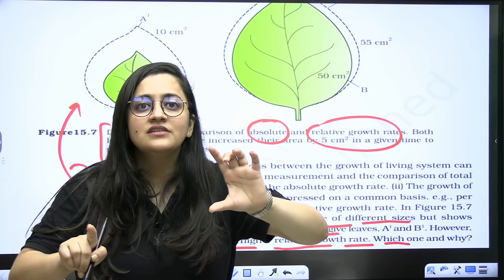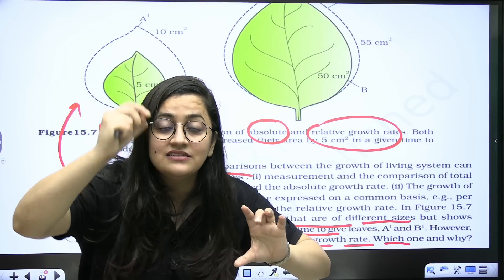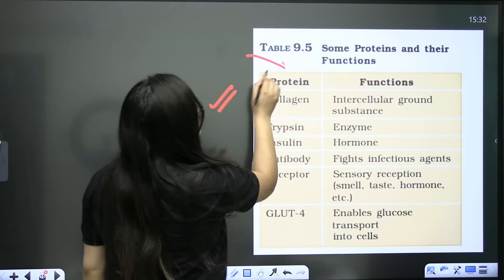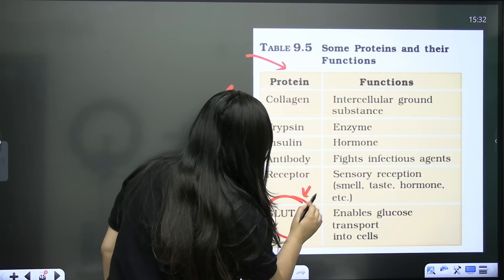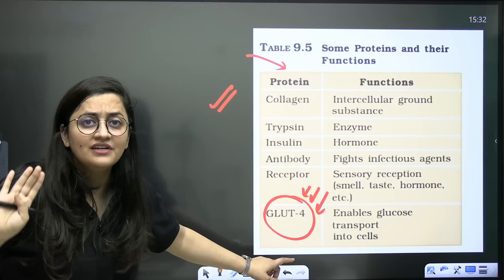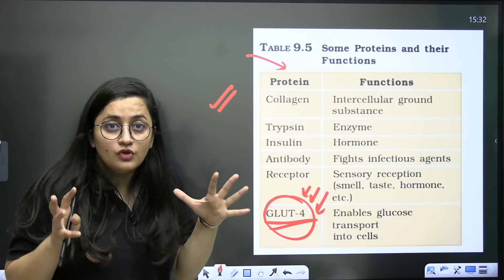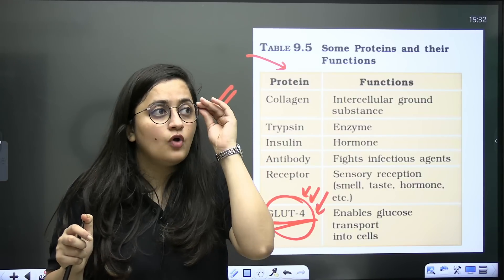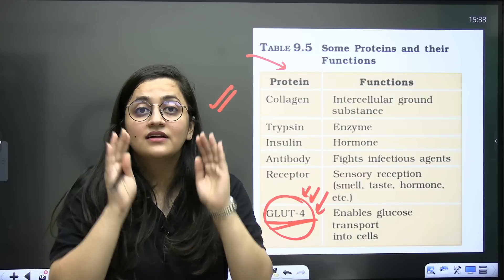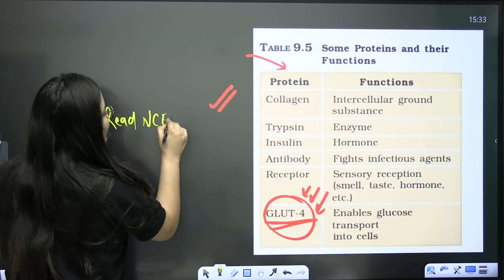In NCERT paragraphs, statements written in bold should be noted in your notebook. Wherever there is a question mark, solve it and write the answer in your NCERT. Also pay attention to tables — for example, GLUT4 was once a NEET exam question; it is not in the theory, description, or summary, but it is in a table. So focus on tables too. NCERT is not just a book with pages — it is a complete question bank.